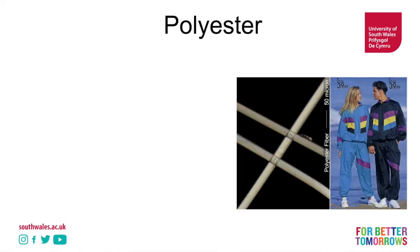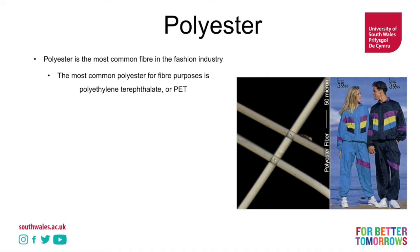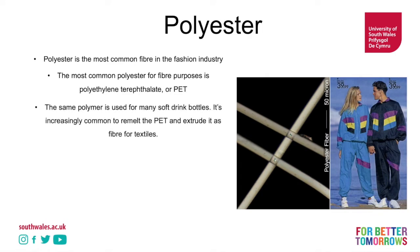Now let's take a look at another popular one: polyester. What a phenomenal shell suit. Polyester is the most commonly produced fibre in the fashion industry. You can see here very smooth, very elongated fibres. The most common polyester for fibre purposes is polyethylene terephthalate or PET — the same polymer used in many soft drink bottles. It's becoming increasingly common to remelt PET and extrude it as fibre for textiles, so you'll often see it called recycled polyester, made from things like drinks bottles.